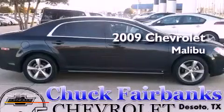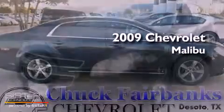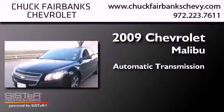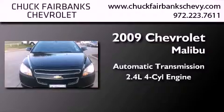This is a certified pre-owned 2009 Chevrolet Malibu. This vehicle has seating for five adults and an inline four-cylinder engine.